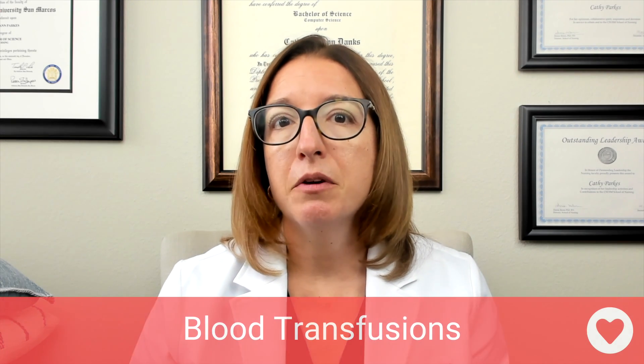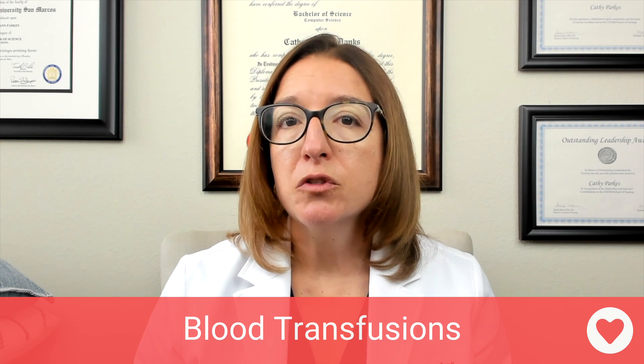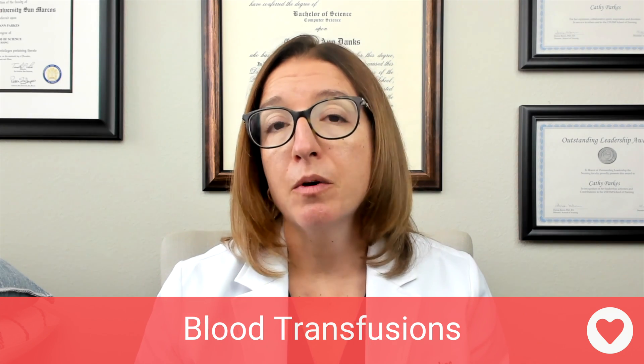Let's talk about the different types of blood products that we may need to give our patient and the infusion time associated with each. For packed red blood cells, we would infuse those over two to four hours — so a maximum of four hours.